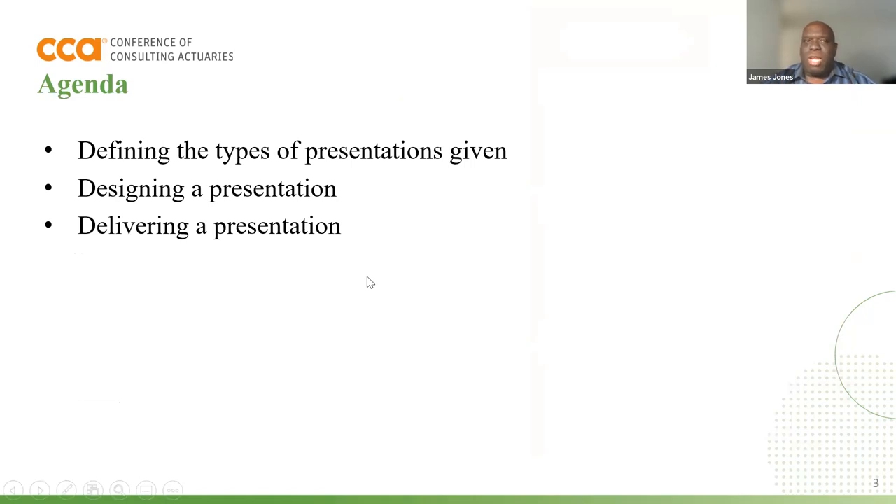Today's agenda: we're going to cover three things — defining the types of presentations that are normally given, how to design those presentations, and then how to deliver those presentations. Now, this is not a course on PowerPoint. This is actually not a course on public speaking. We'll cover some of that information, but it's really just to give an overview of the types of presentations you may see in the actuarial community, what you should consider as you're designing those presentations, and then when it's time to actually deliver them, what are some things to consider. That's where the 3D came from. I know it's corny, but I'm an actuary, so things like that happen.